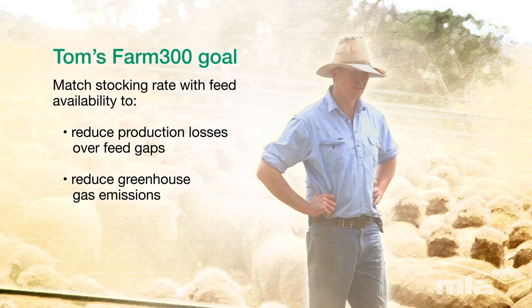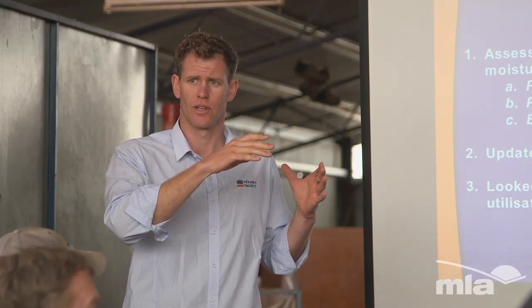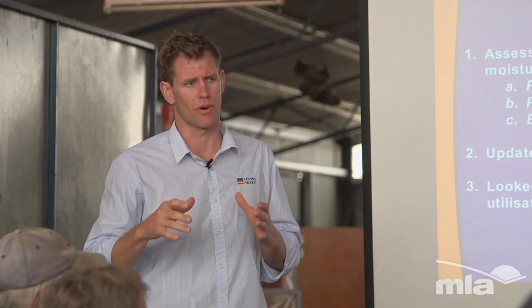I think the Farm 300 program has given us a better understanding of what changes we've made in the past and what path we're on. We have confidence in that being the right path. So that's the process that we do as consultants in the pasture budgeting process.